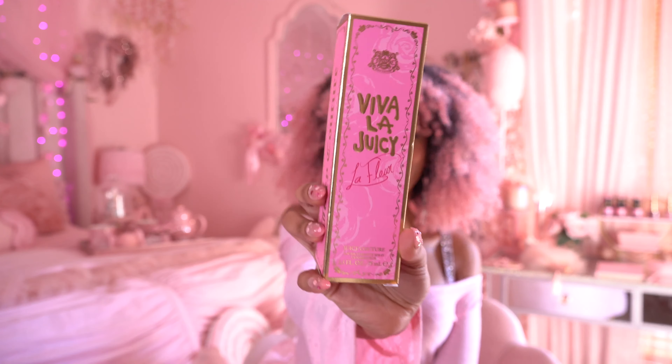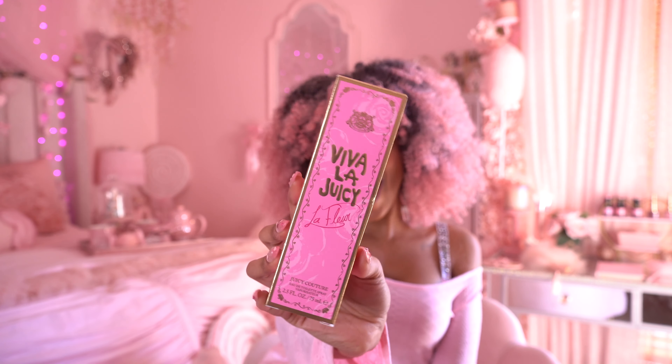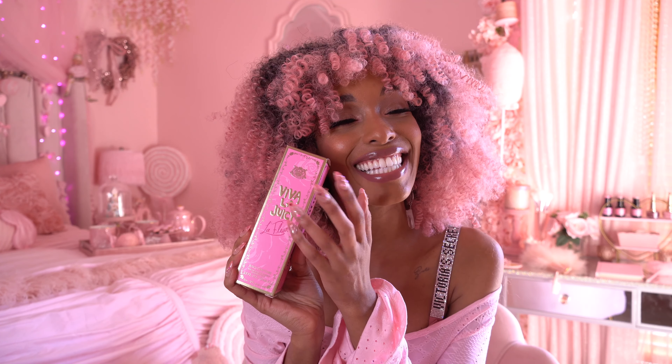Okay dolls, welcome back to another Fragrance Friday. In today's video we are going to be reviewing Viva La Juicy Le Fleur. I have never ever smelled this before, so this is a blind buy for me. I have no idea what this is going to smell like. We will be reading the description to get an idea of what's to come. But let's go ahead and get into unboxing this little baby.